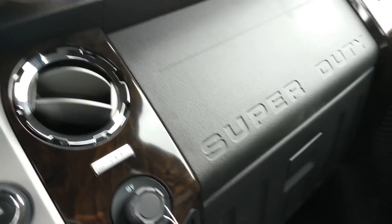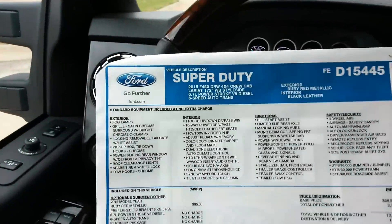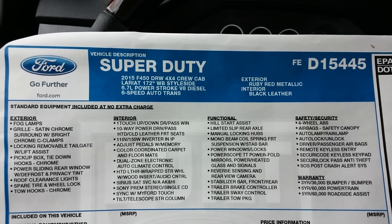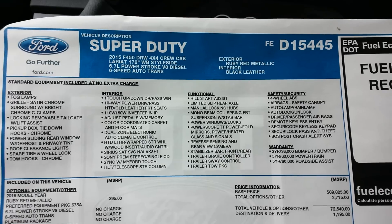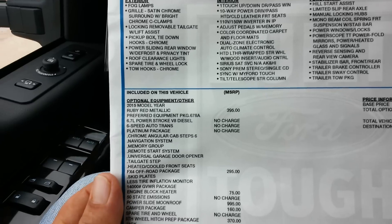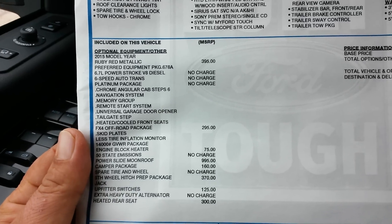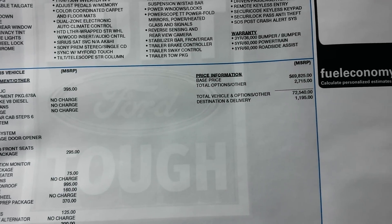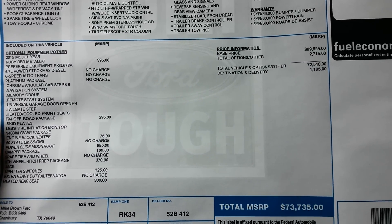Let's take a look at the Monroney sticker. This is the Platinum Edition — Ford's top of the line, right there with the King Ranch. As you can see, it's a 2015. Exterior color is ruby red with black leather. That's your standard equipment on top, then you've got some optional equipment. Platinum pretty much comes with almost everything — as you can tell, there's not very many add-ons. There's your total MSRP: $73,735.